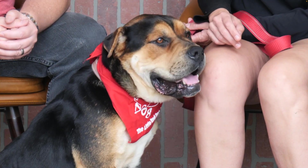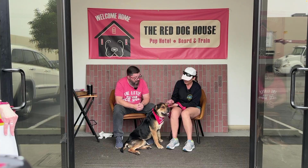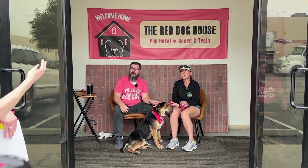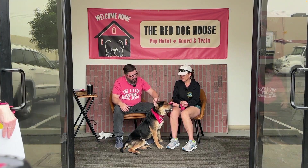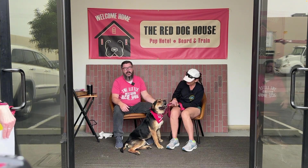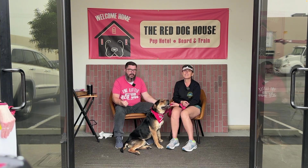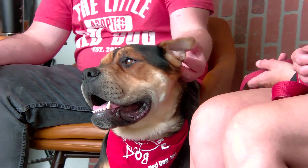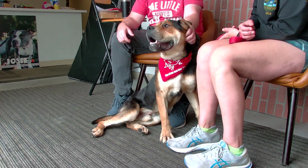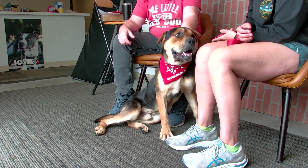I've walked him a couple of times. He was a little reactive at the shelter, but they've been pack walking him here, so he's been good with other dogs. He's mellow — very soft and cuddly. If you're looking to foster, adopt, volunteer to walk, donate, or become a kennel sponsor, you can do that through the Little Red Dog social media posts too.